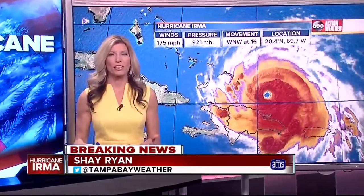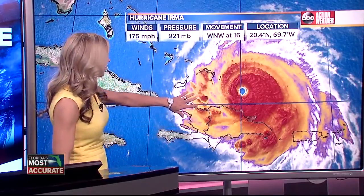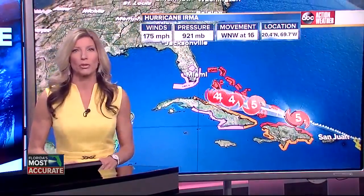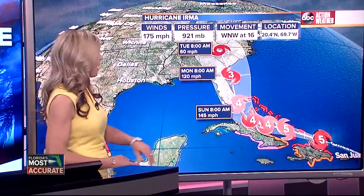I'm meteorologist Jay Ryan with an update on Hurricane Irma. What we're seeing right now are 175 mile per hour maximum sustained winds with higher gusts. The eye of the storm is just north of the Dominican Republic. Right now it is approaching the Turks and Caicos and we'll get there a little later this evening, and it will arrive as a Category 5 storm as we continue on the path.